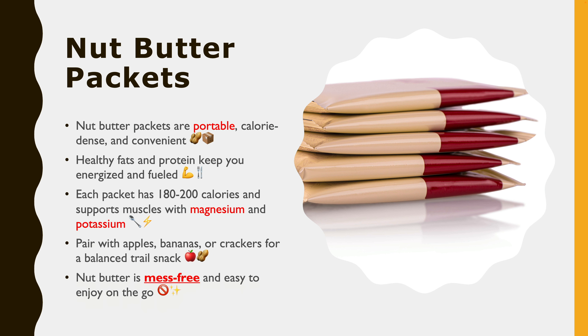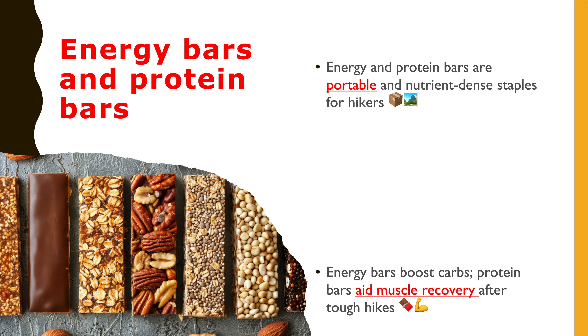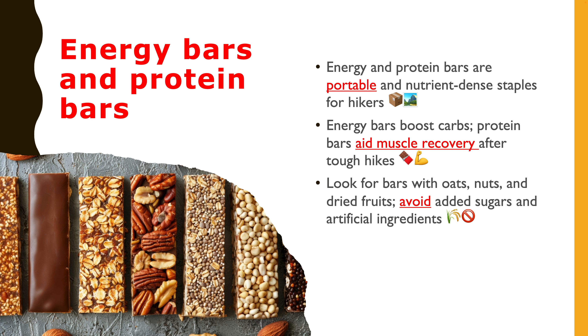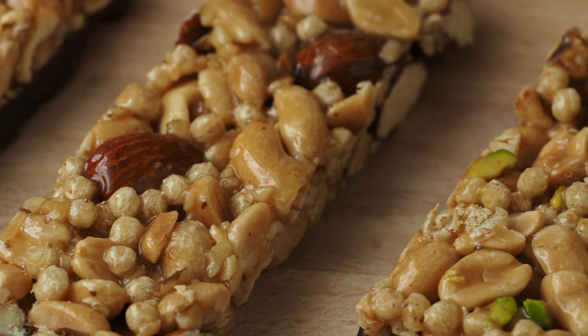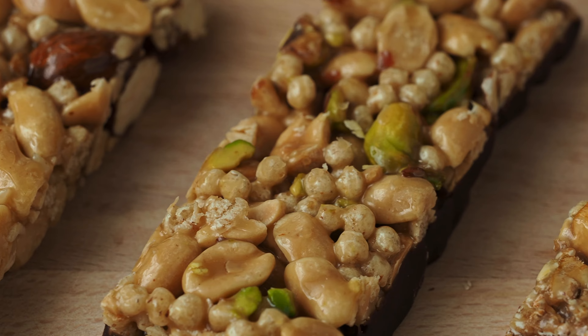The third one is energy bars and protein bars. Energy bars and protein bars are staples for many hikers due to their portability and nutrient density. Energy bars provide a quick carbohydrate boost, while protein bars support muscle recovery, especially on strenuous hikes. Choose bars made from whole foods like oats, nuts, and dried fruits, with minimal added sugars and artificial ingredients. Pro tip: aim for bars with a mix of protein, healthy fats, and complex carbohydrates to keep you energized throughout the day.